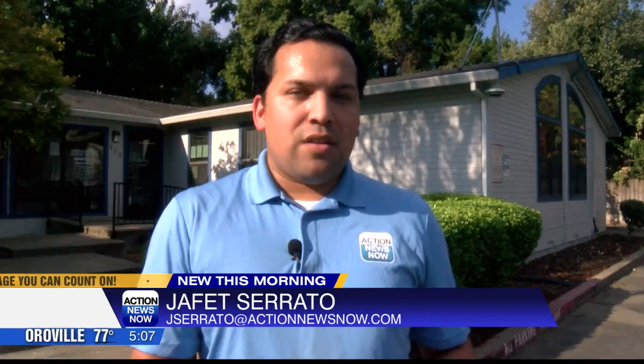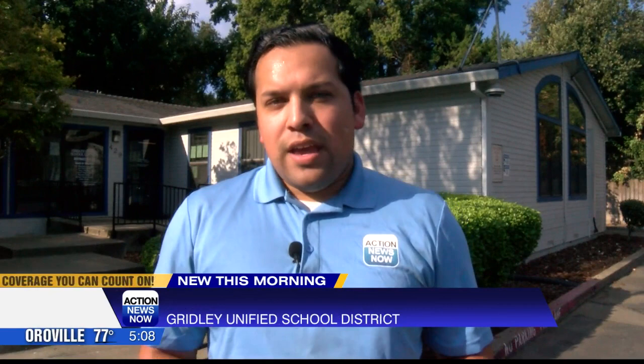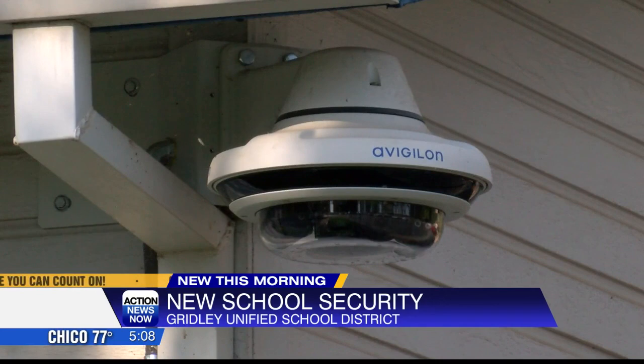A lot of times people come onto campus and they're not even doing anything wrong. See this camera here behind me? They've been at schools for quite some time now. The new thing about these is that they're equipped with facial recognition technology that can follow someone inside or outside of campus — tracking a person across campus from camera to camera.